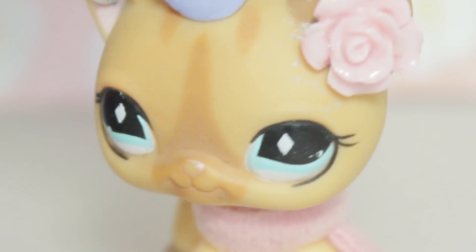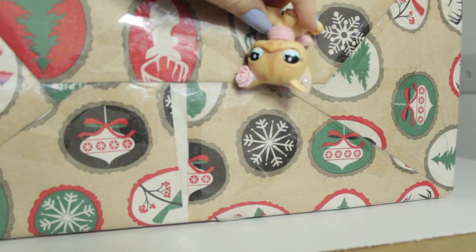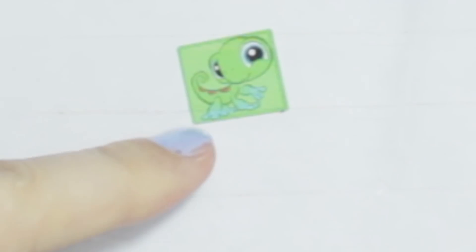So without further ado, let's open up my box, which is humongous - it's so big it doesn't fit in my set! Before I open it, let me just show you this. Look at all these adorable LPS stickers! We have dogs, we have chameleons, we have kitties, we have squirrels? Skunk? I don't know, but they are so cute.